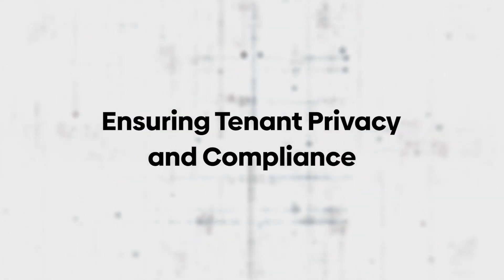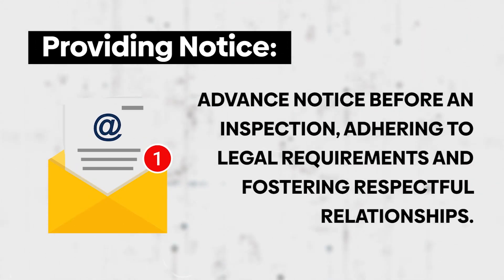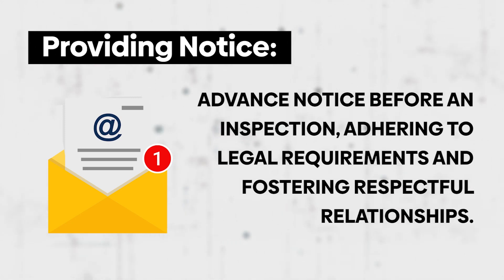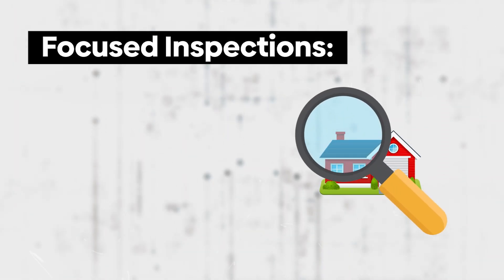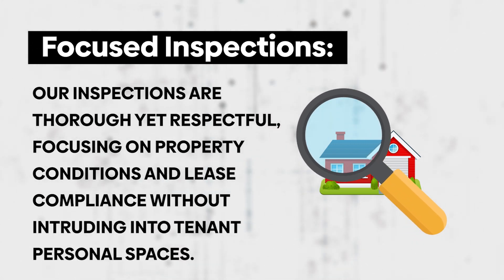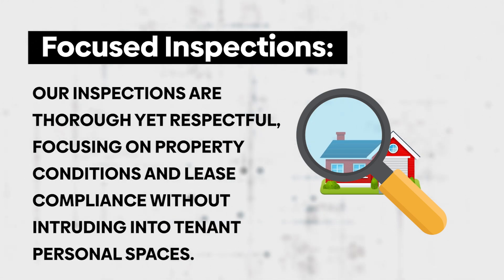While inspections are essential, we also respect tenant privacy by providing notice. We always give tenants advance notice before an inspection, adhering to legal requirements and fostering respectful relationships. Our inspections are thorough yet respectful, focusing on property conditions and lease compliance without intruding into tenants' personal spaces.